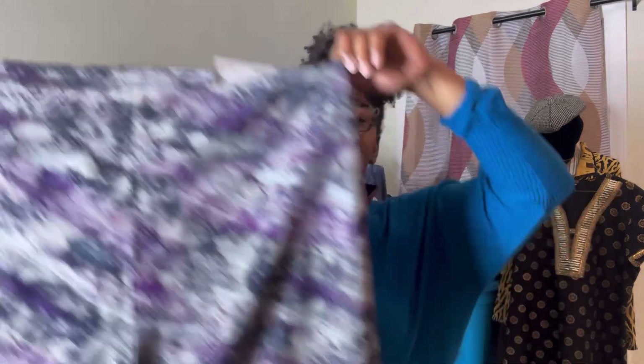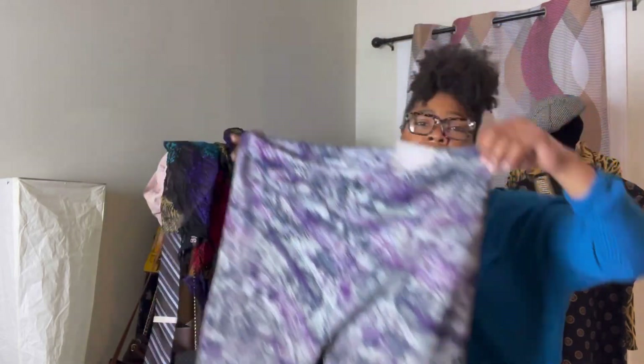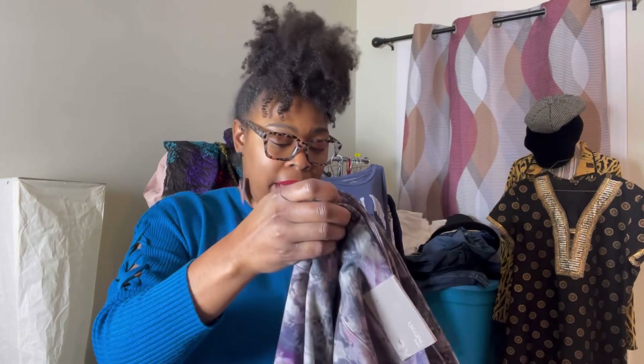I had a Whatnot show on Saturday — today is Sunday, by the way. I had these Soft Surroundings pants to sell. I got them for $2 from someone on Whatnot, because I'm always supporting friends. These are new with tags, size 3X by Soft Surroundings. I resold them back on Whatnot for $5.00, and the buyer paid shipping of $8.75.